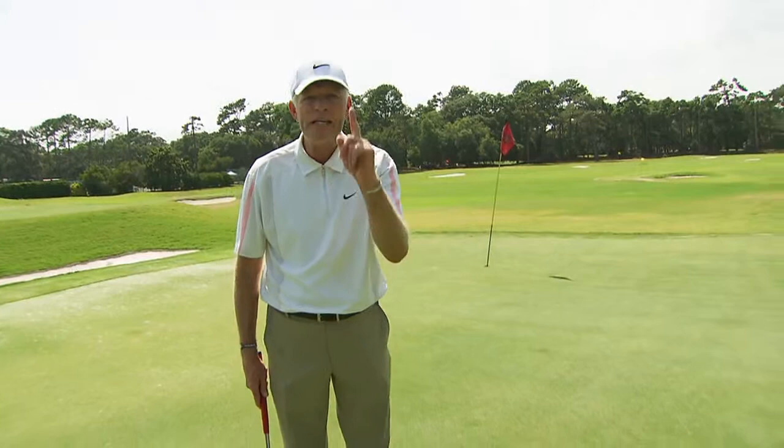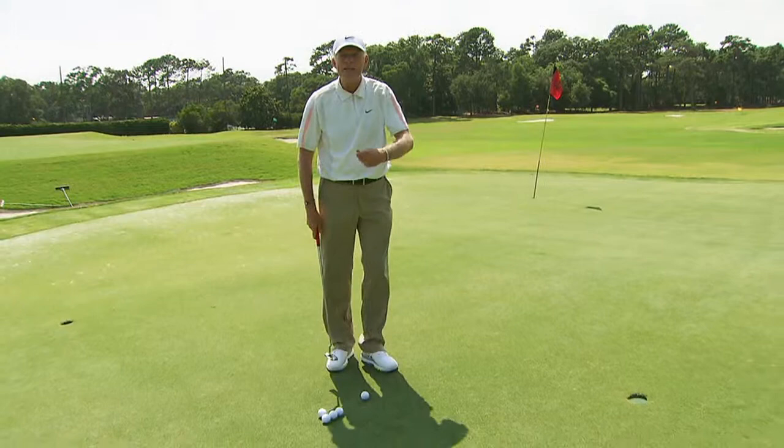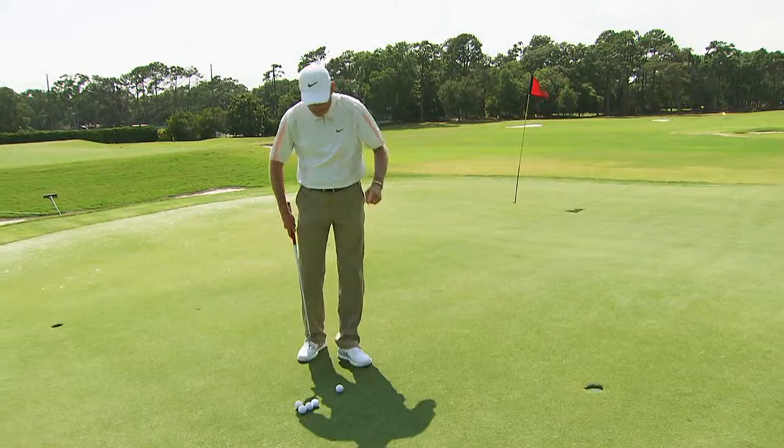So let's hit a couple putts here. What I do is make sure I have a routine, number one. Number two, make sure I trust my read. Most people don't trust their reads. So I would pick a small spot right in front of the hole, especially if the putt is inside the hole, like a blade of grass, because if I miss the blade of grass, the hole is bigger — it still goes in the hole.